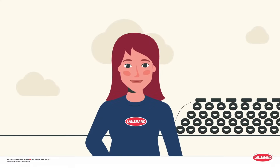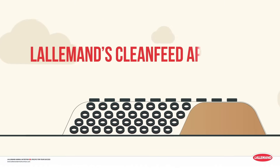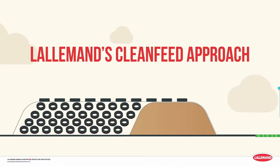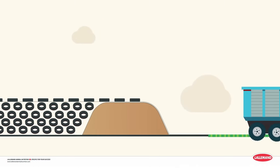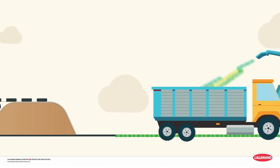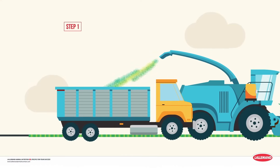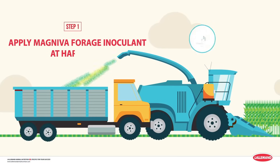You want to do all you can to protect your silage investment and your herd. And you can with the Clean Feed Approach. It's as easy as two simple steps in the right direction to prevent something going wrong with your silage or your herd's gut health. Step one: protect that silage investment by applying Magneva Forage Inoculant at harvest.